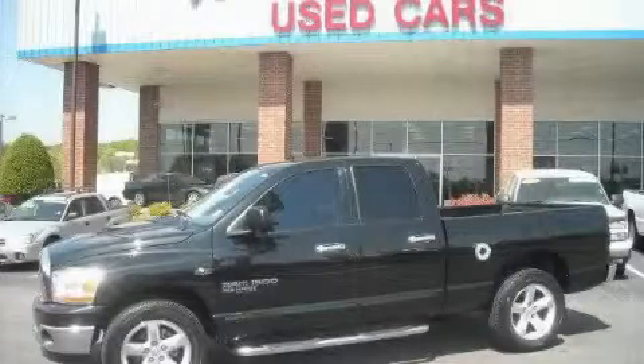This is a 2006 Dodge Ram. Strong, durable, and dependable.